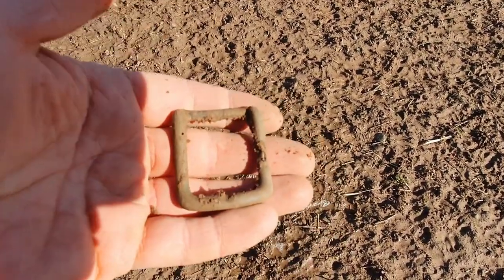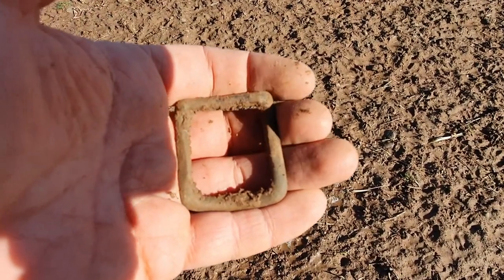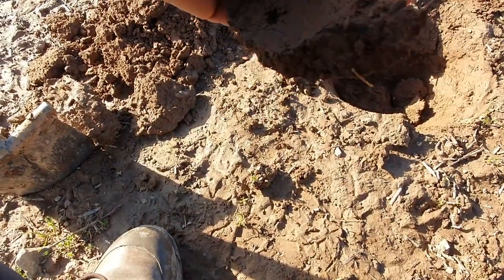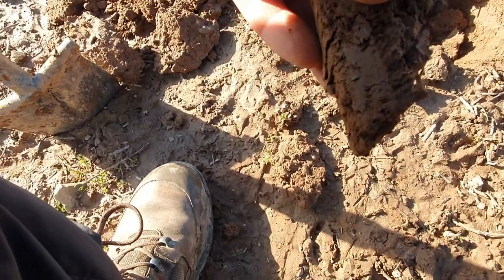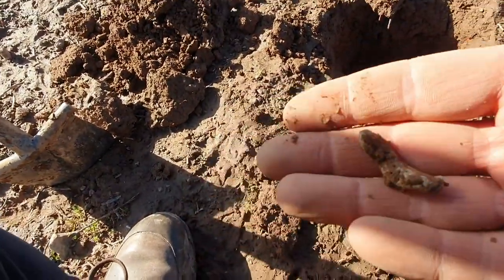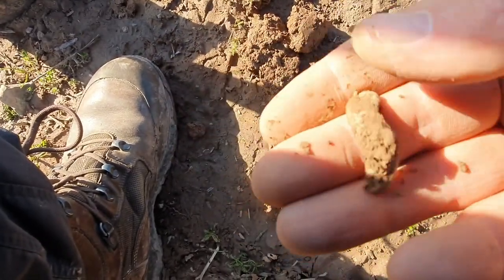Perfect — nice buckle, absolutely wonderful! Right, see you at the next hole. Now a target just in here — it looks like it's going to be a piece of lead. There you go, gnarly bit of lead.